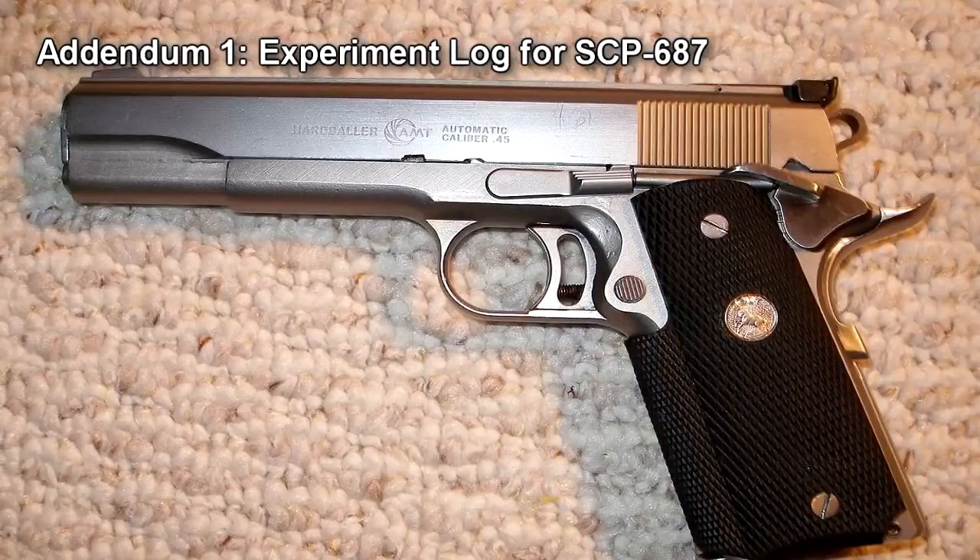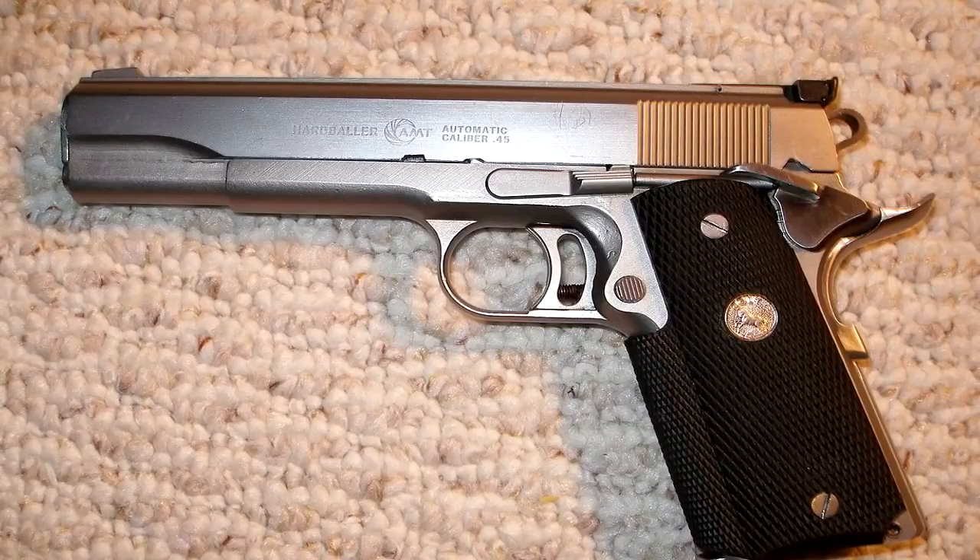Addendum 1: Experiment Log for SCP-687. Experiment Log 687-A, Test 005. Subject is provided an unloaded .45-caliber automatic handgun, then is told to play the game and issue the commands 'Inventory' followed by 'Drop Gun.' Subject's game avatar has an unloaded .45-caliber automatic handgun of the same make and model in inventory. The command 'Drop Gun' results in the gun being left in a dumpster next to the subject's avatar. At this point, the subject is ordered to exit the game. Physical gun is still in the subject's possession and surrendered back to Foundation personnel.